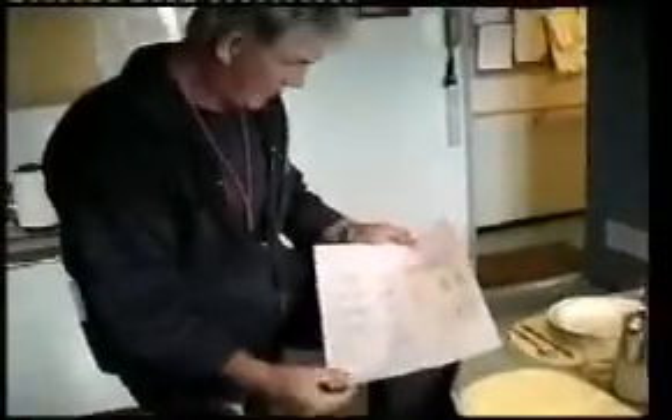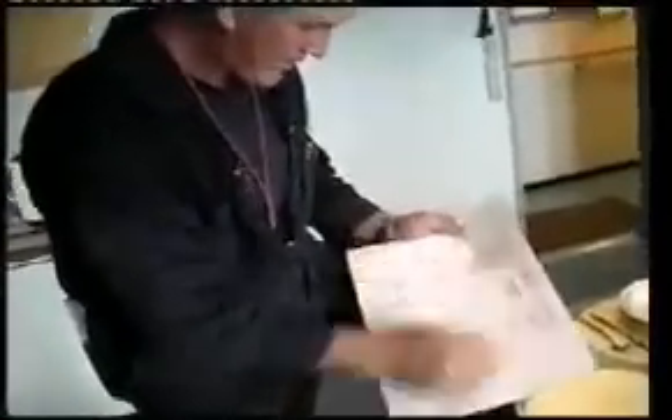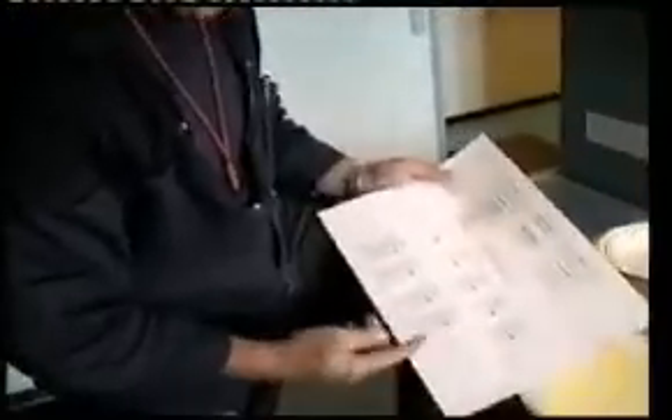We get the loadout for it. This particular one's for load number six, revision number one. And then it just tells you in what order to load. First we have in the hold, bay one, two, three, four. The blue signifies the colour of the pipe that we're loading. And then you have three types of pipe, which is plain, anodes and buckle arrestor.